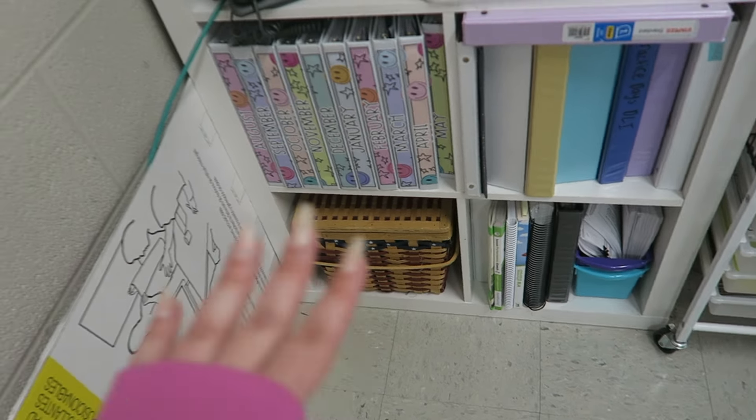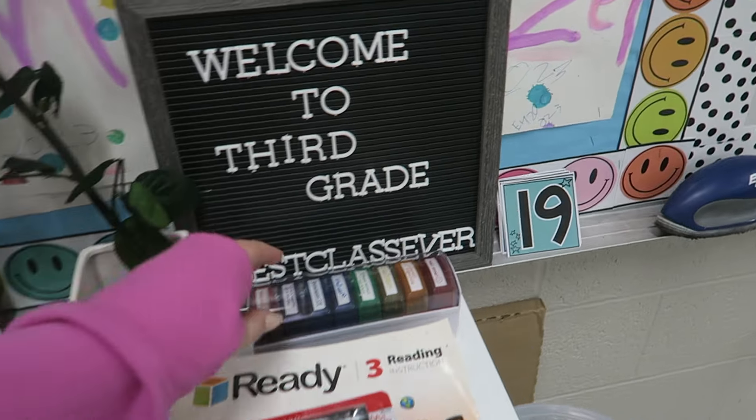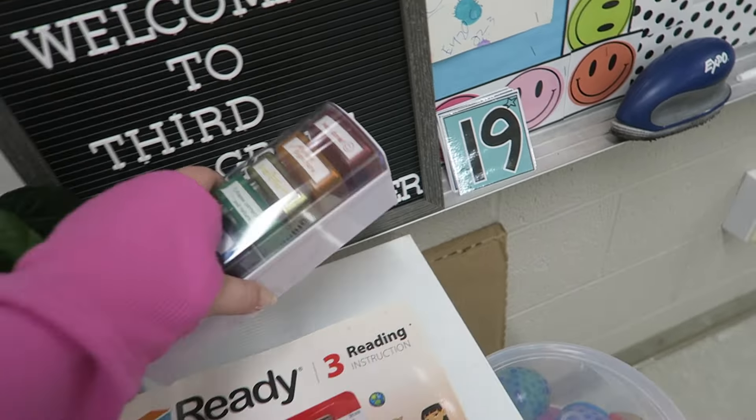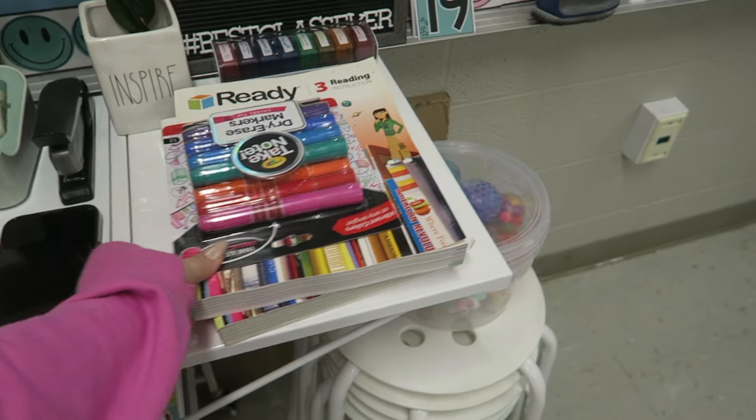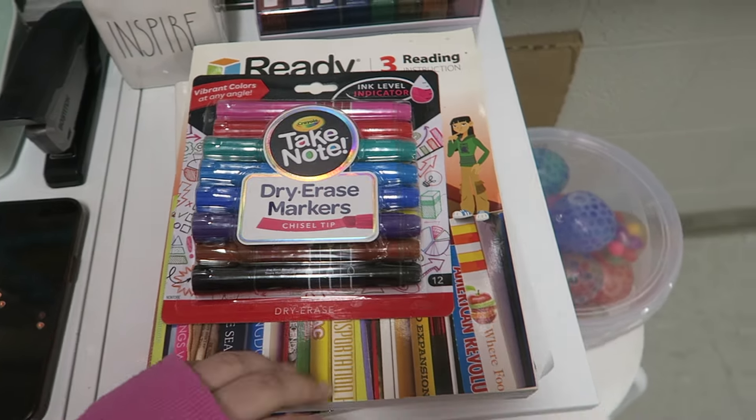Here is all of my things — Post-its, everything, my degree, this flower I got from Valentine's Day, so cute. I got these stamps this year that I put on work when I'm done grading it — I love it, makes it so fun. And then these are what we're going to use for state test review.